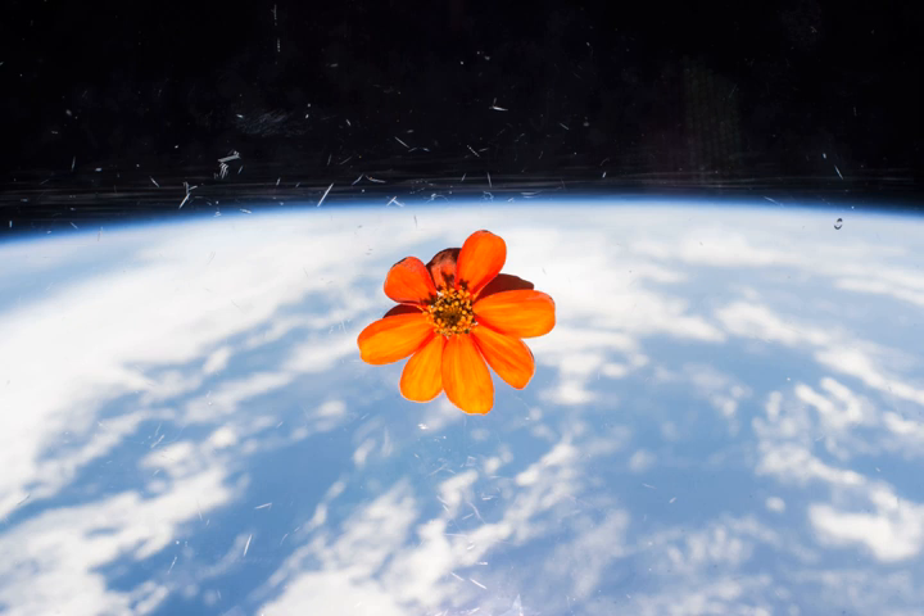In 2017, aboard ISS in one plant growth device, the fifth crop of Chinese cabbage, Brassica rapa, included an allotment for crew consumption, while the rest was saved for study. A Japanese artist took images of flowers and a bonsai tree in a near-space flight using a balloon.